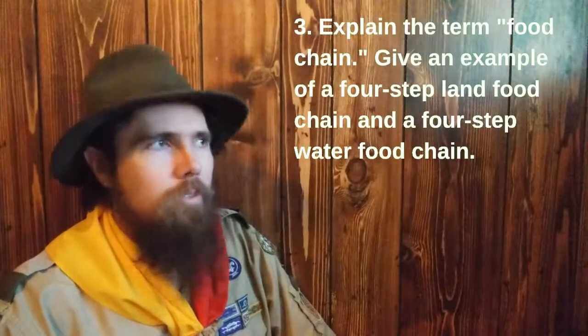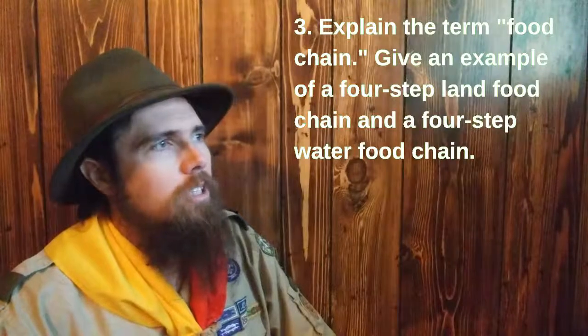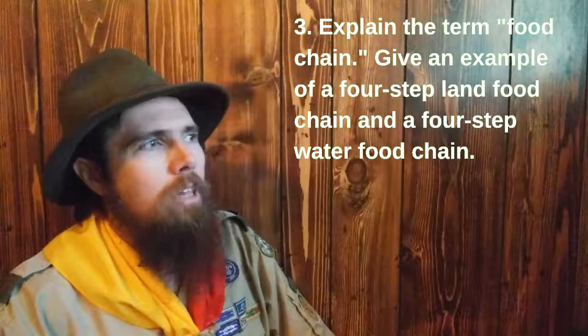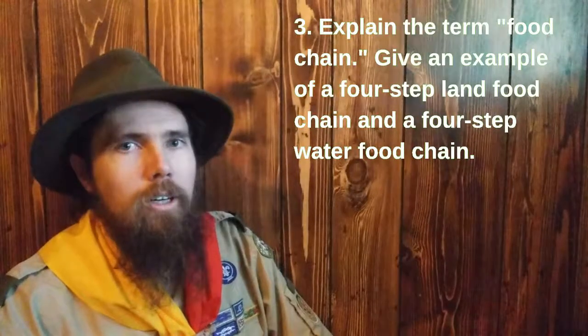Number three: explain the term food chain. Give an example of a four-step land food chain and a four-step water food chain.